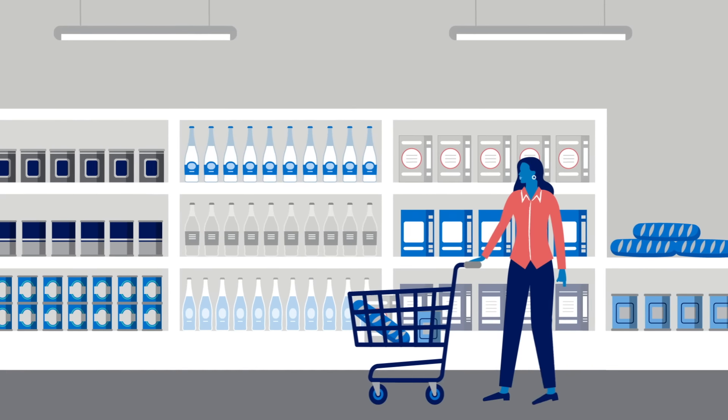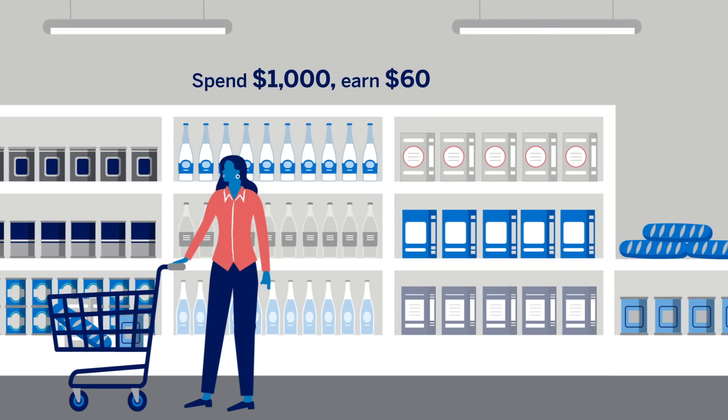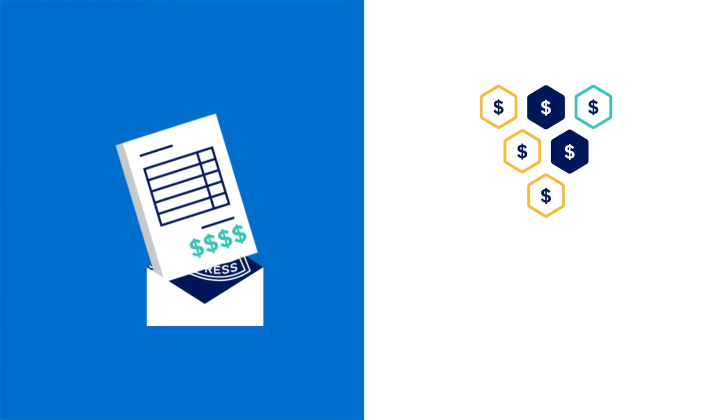Let's say your credit card offers 6% cash back at US grocery stores. If you spend a thousand dollars a month on your favorite snacks, you'll earn $60 cash back. Once that cash back reward appears on your monthly statement, you can redeem all of it, part of it, or let it accrue.